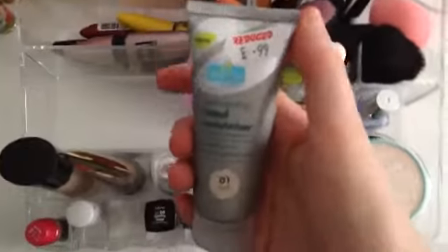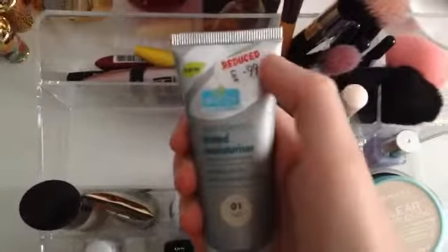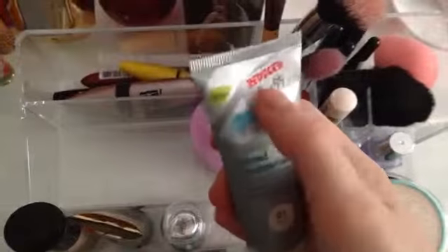My mum actually bought this item — it's a tinted moisturiser from TJ Hughes, £19.99. We got it in the shade 'light.' I borrowed it and wore it yesterday and really liked it, so I might buy one myself.